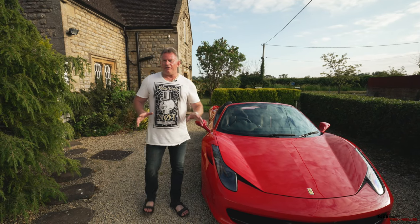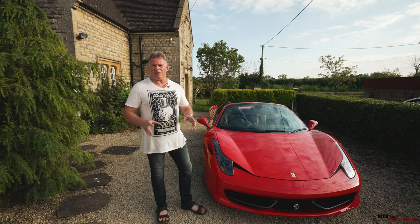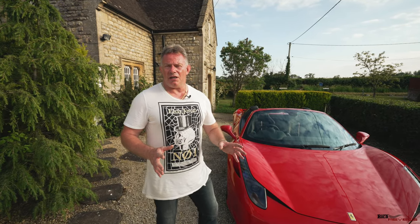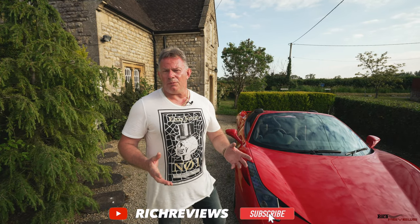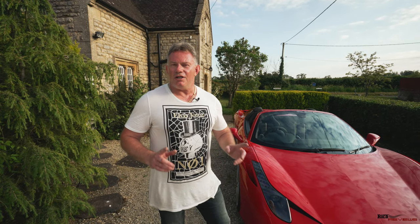That's the end of part one. The options list on this car is quite extensive, so we've split it into two videos. Part two drops the following week — we release videos every Friday at 6pm. Thanks a lot for watching, guys. If you're not subscribed, please subscribe, and if you liked the video, please click the like button and give it a thumbs up. We'll see you in the next video — join us for part two.